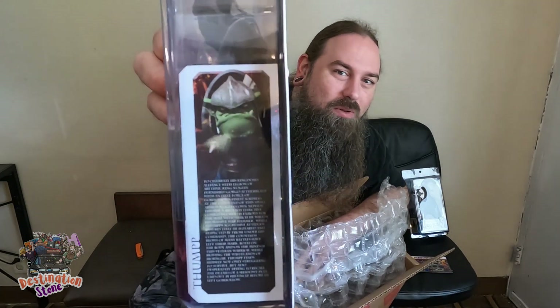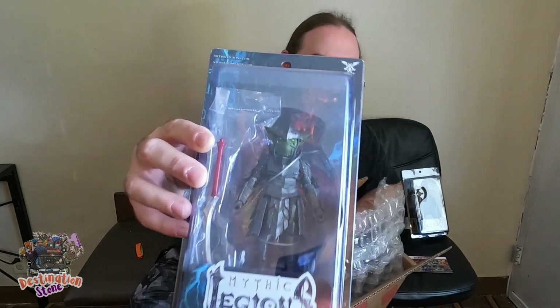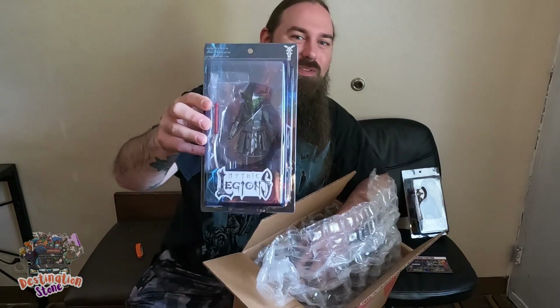I love the goblins, these goblins are so freaking cool. They do a really good job on the sculpts — he's got a different head sculpt than the other goblins, which is very awesome. Can't wait to get him open.